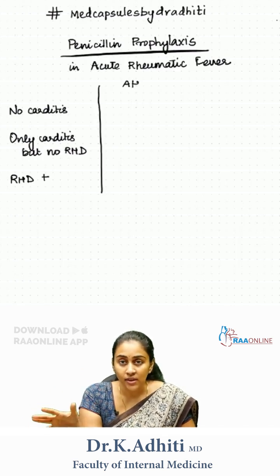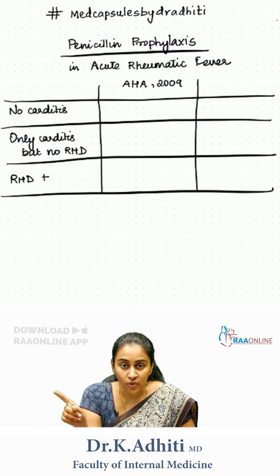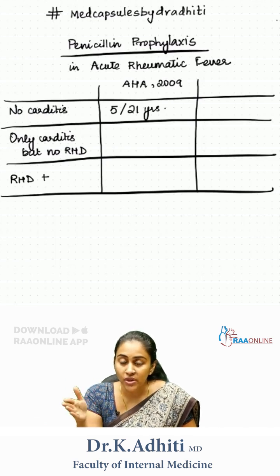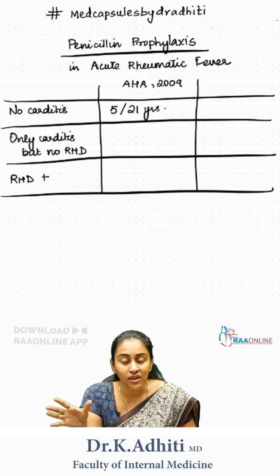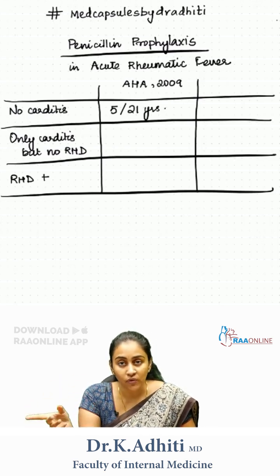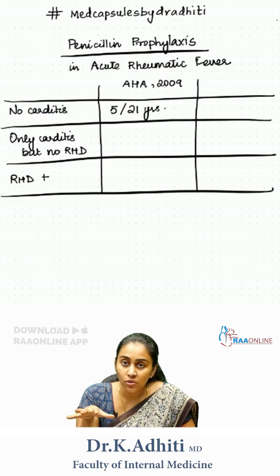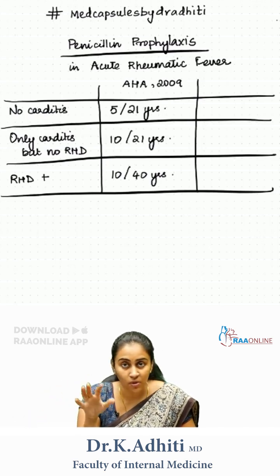Now let us see what the AHA tells about penicillin prophylaxis. For the first group, it is going to be 5 and 21. The first number refers to the duration in years from the last episode of acute rheumatic fever, and the second number is basically the age of the patient — we opt for whichever is longest. For the second group, it is 10 and 21. For the third group, it is going to be 10 and 40.